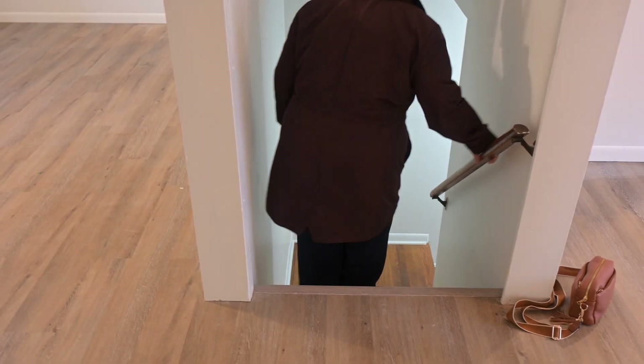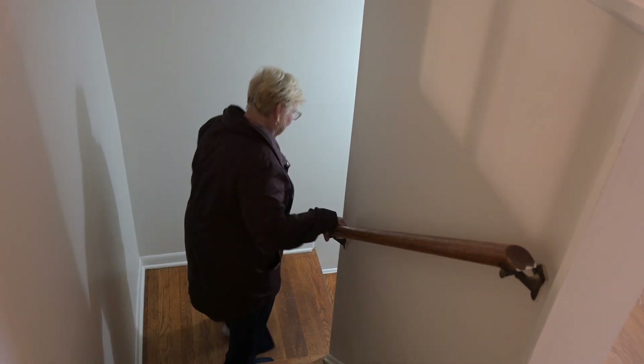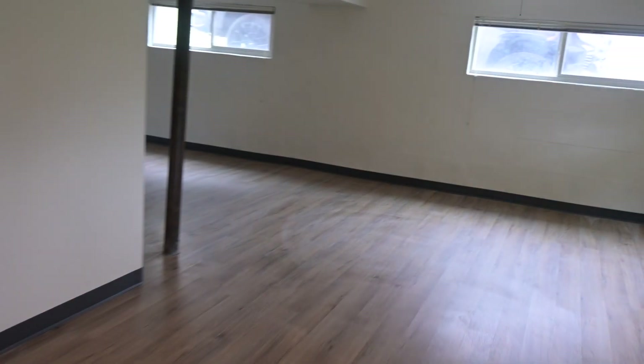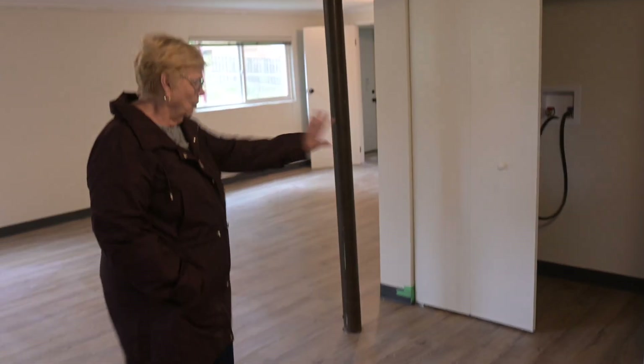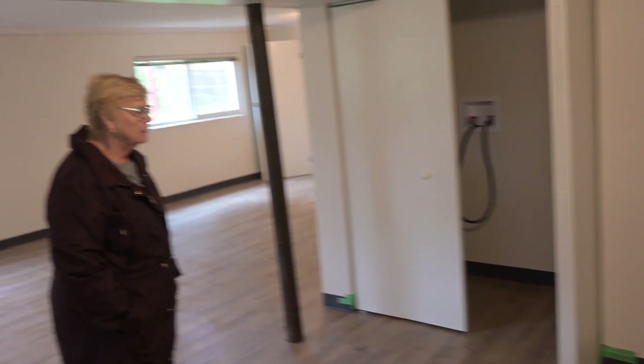We took all that off, restained it, and painted the back of them white. We converted the basement bathroom into a full bath. We switched the living room to the other side, put new flooring throughout, and moved the washer and dryer. There's plenty of space for utilities, the bathroom, and everything. It just makes the whole thing a lot easier and a lot more livable — it's a ton of space.